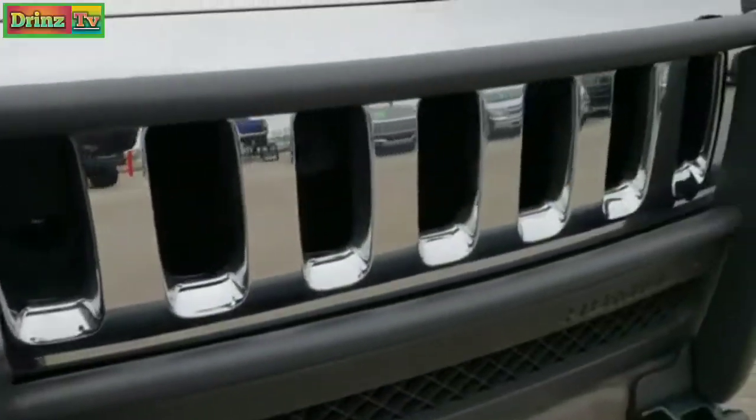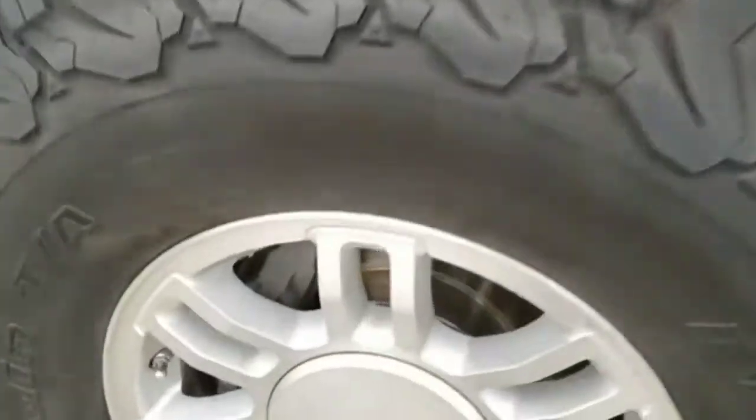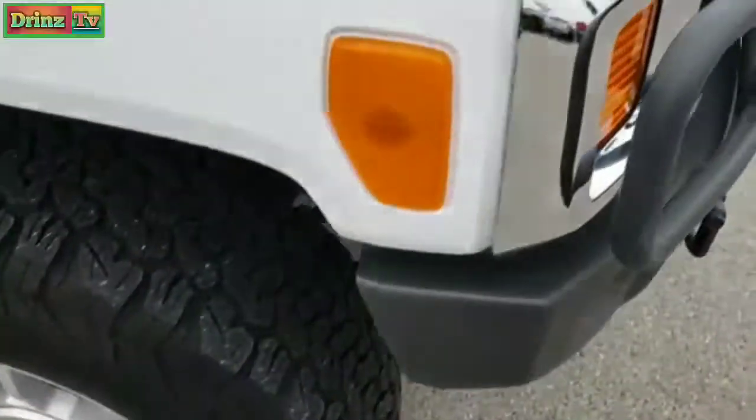Front grill is in excellent condition as well. Passenger side rim — no scuffs or scrapes on that. As you go down this side of the vehicle and the fender, you can see just how clean the body is, how reflective and mirror-like that paint is.